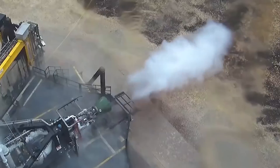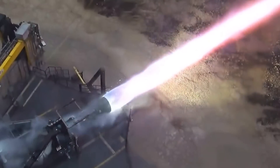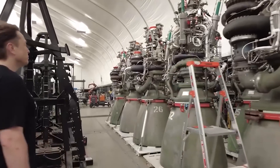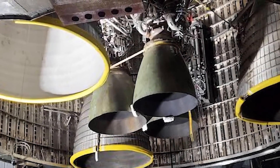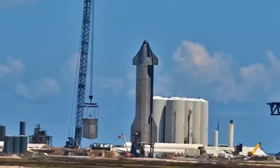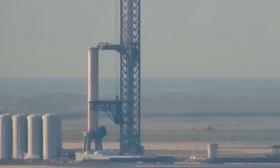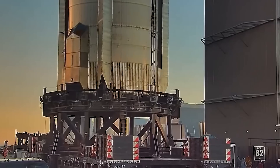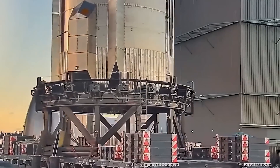The first stage of Starship, called Super Heavy, will be jam-packed with 33 Raptor engines — 20 non-gimbaling Raptor engines in the outermost ring, 10 gimbaling engines in the middle ring, and three gimbaling central engines in the innermost ring. This number is expected to decrease in the future as SpaceX further upgrades Raptor. The Starship itself currently hosts six total engines: three vacuum-optimized non-gimbaling engines and three sea-level gimbaling engines.